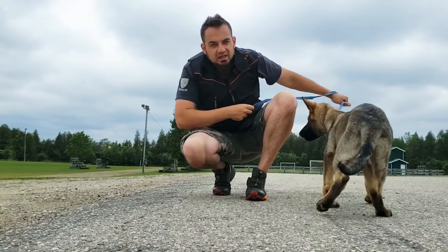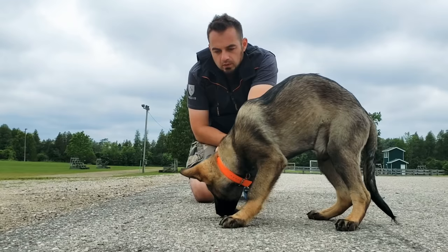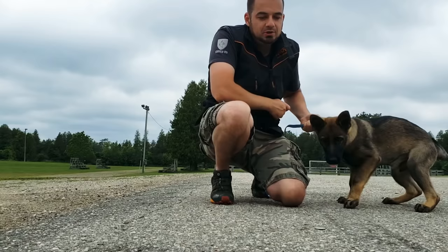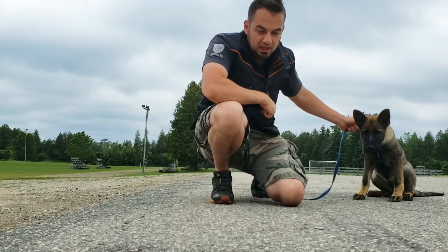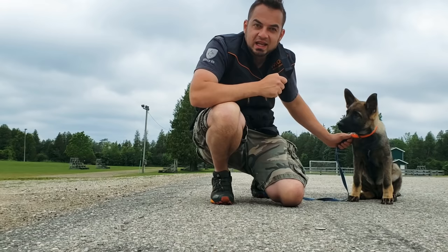Whenever he kind of loses focus I'm just going to hold him back from the article. Good boy. Now there are a couple of things — I'm rewarding him consistently when his nose hits the article. He doesn't have to actually touch it; he just has to show full focus on the article. I want to see eyes, nose, and ears pointed towards the article. If he's pointing at anything other than that article, I'm not going to reward him — I'll just wait until he actually looks at the article.